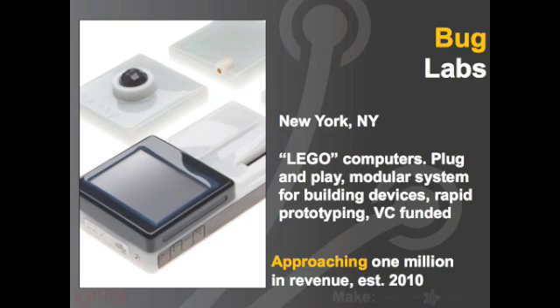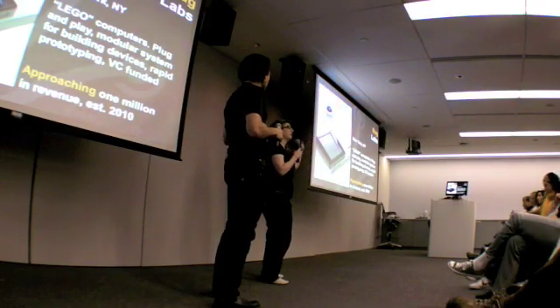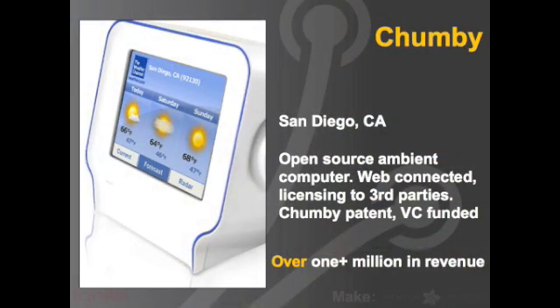Mud Labs is a company in New York — they're VC funded. They basically have something that's a more expensive sort of plug-and-play computer. You take an LCD, a CPU, and a distance sensor, put it together, and now you have some sort of detector. And they're almost a million dollars.